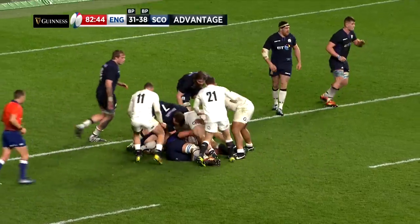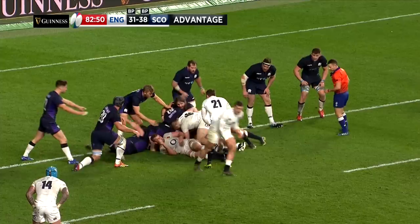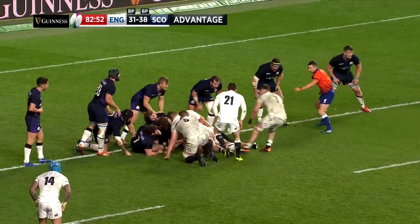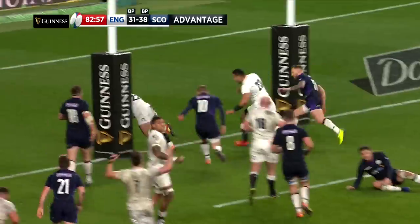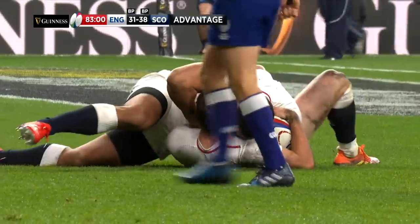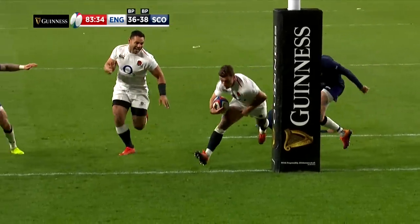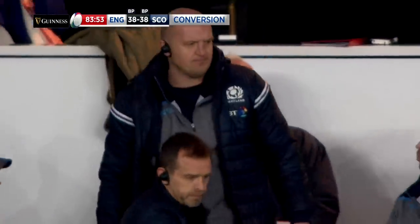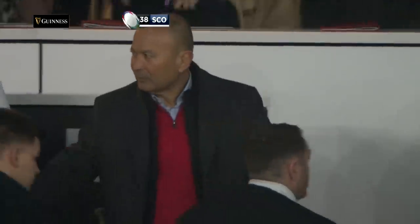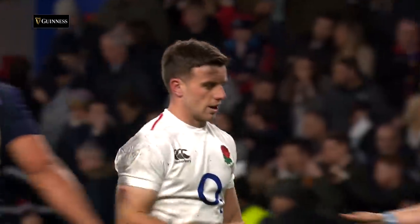However, with the final play of the game, England broke Scottish hearts after a period of sustained pressure with the visitors defending with everything they had. Substitute George Ford found space down the centre and crossed the line under the posts to save his side's blushes. He converted his own score with a simple tap over to leave it 38 points all at the end of an enthralling game. It was a wonderful way to end the 2019 Guinness Six Nations — lots of tries, a comeback that looked impossible from Scotland, and a show of character from England to save the draw right at the end. It had it all.